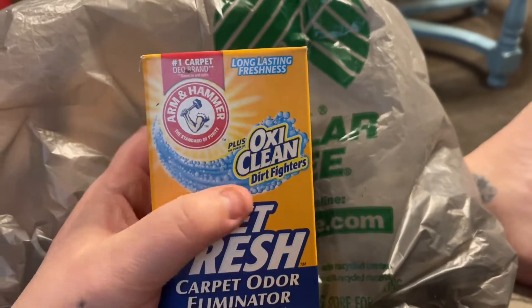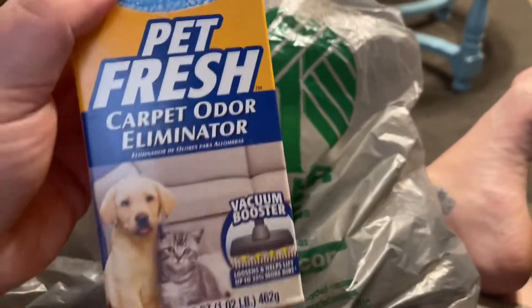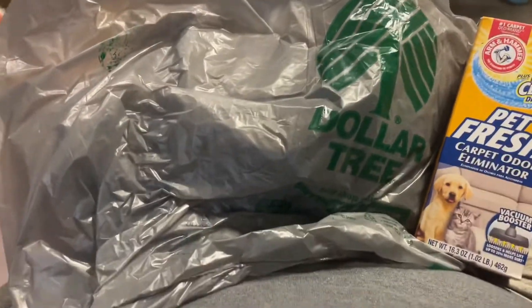I got this Arm & Hammer OxiClean Dirt Fighter Pet Fresh Carpet Odor Eliminator Vacuum Booster. This stuff smells so good and it's like three dollars and something at any other store, so for a dollar twenty-five that's a really good deal.